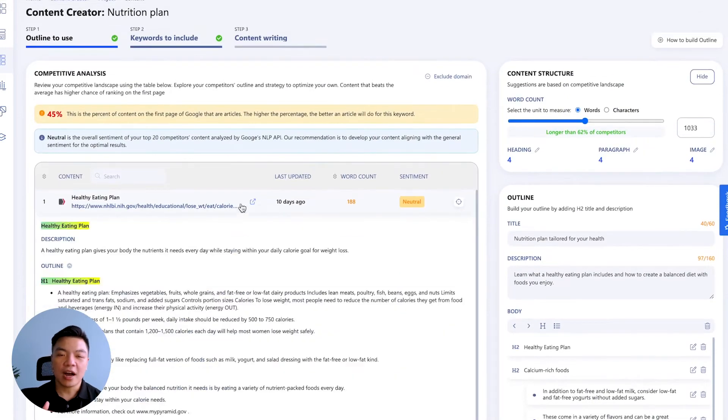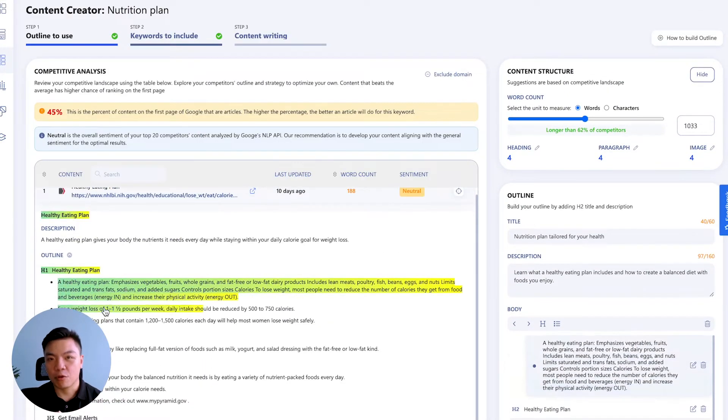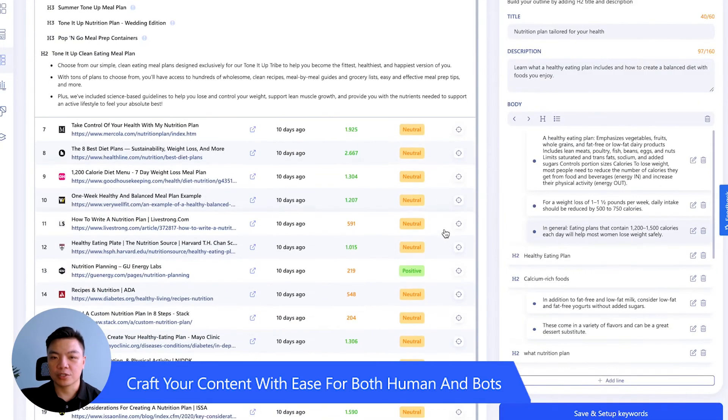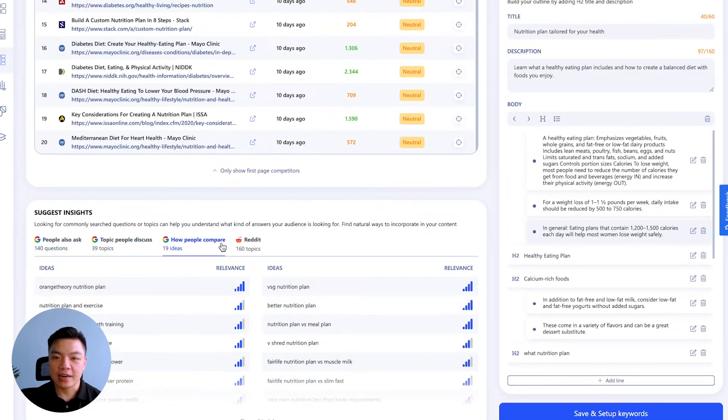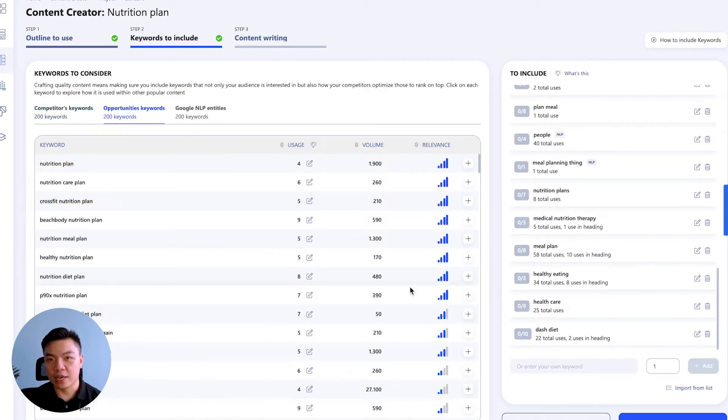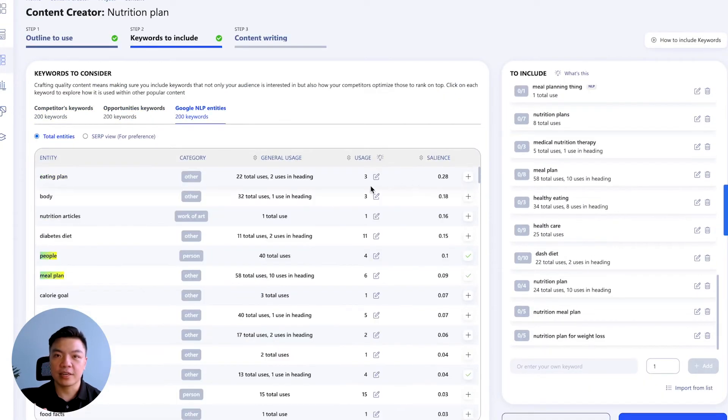Once the article's title is determined and the keyword groups are formed, WriterZen will help you build a well-researched outline structure based on the summary and data of the top 20 competitors, and help you gain relevant user insights using our proprietary natural language processing.